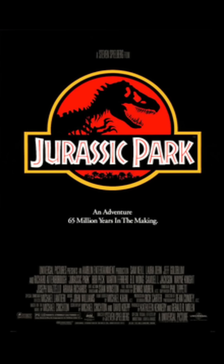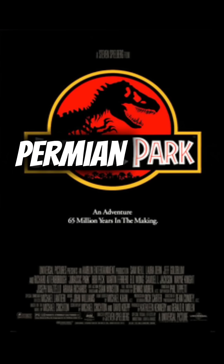Well, that was Permian Jurassic Park, or Permian Park. Be sure to like, subscribe, and comment with other time periods I should do this too.